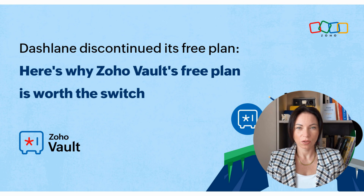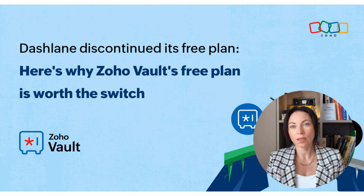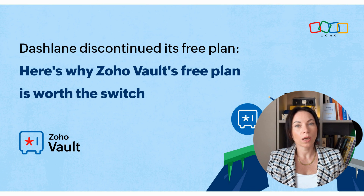Zoho Vault is at the forefront of modern security, offering cutting-edge passkey support. This feature is included in the free plan, allowing you to manage your passkeys in a faster and more secure way. Passkeys provide a streamlined login experience, enhancing both security and convenience. You can easily add, manage, and share your passkeys, all within Zoho Vault, ensuring that your accounts are protected with the latest security measures.